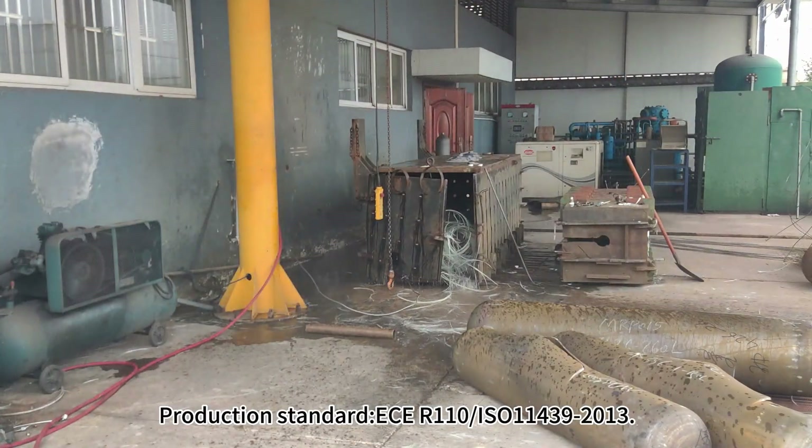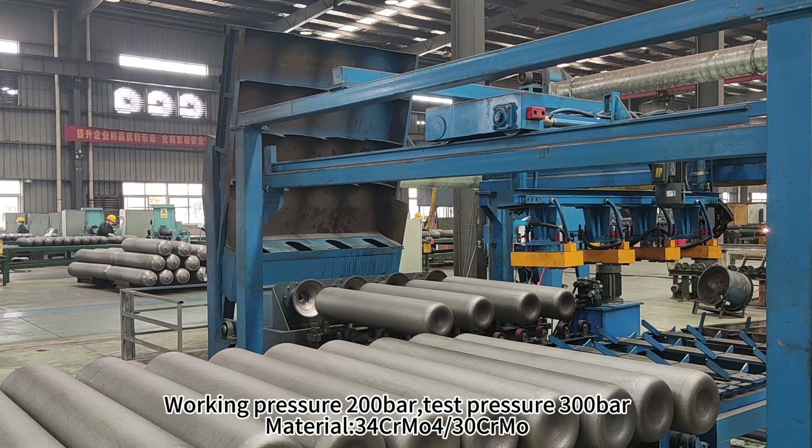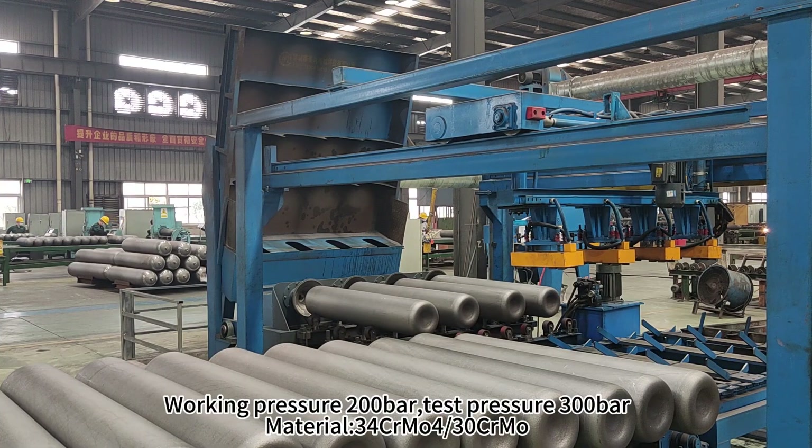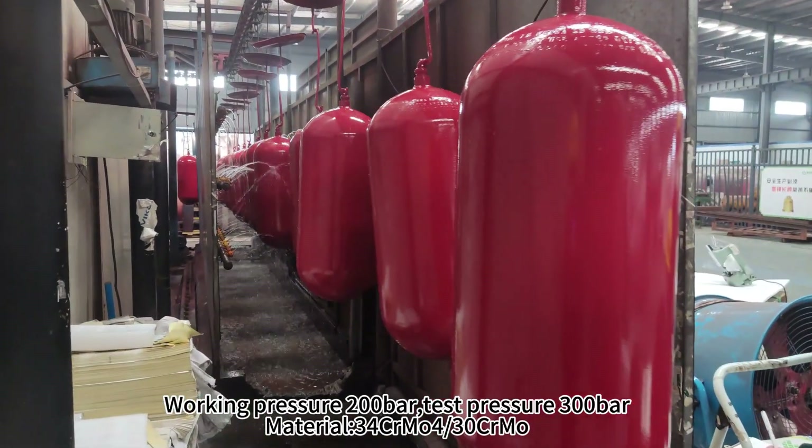Production standards: ECE R110, ISO 11439. Working pressure 200 bar. Test pressure 300 bar. Material: 34CrMo4 / 30CrMo.